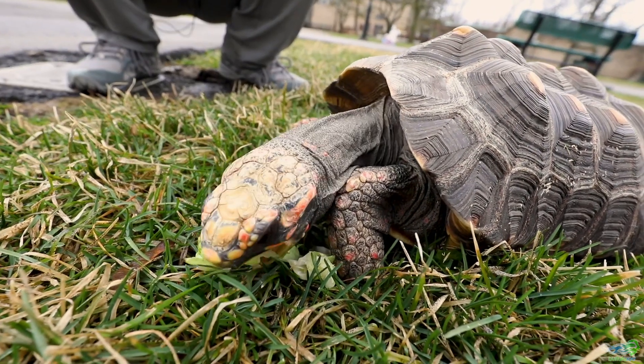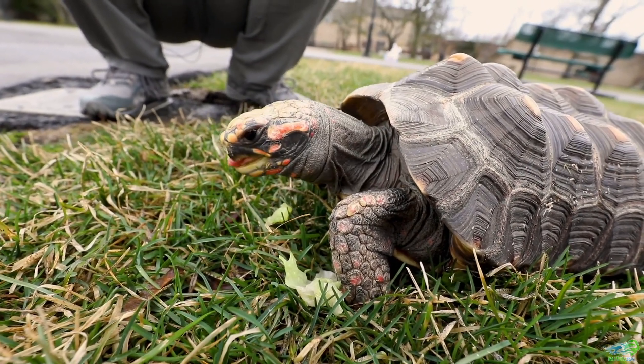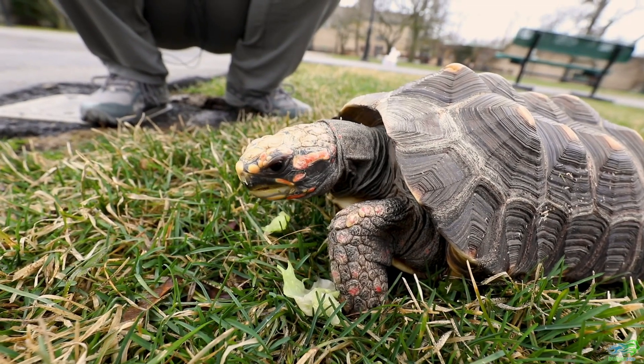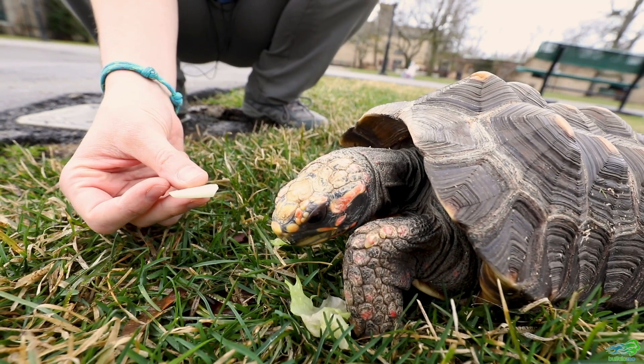Djibouti has just about run out of his romaine — he made really short work of that lettuce. We'll try and give him one more chance to see if he wants some of this zucchini.